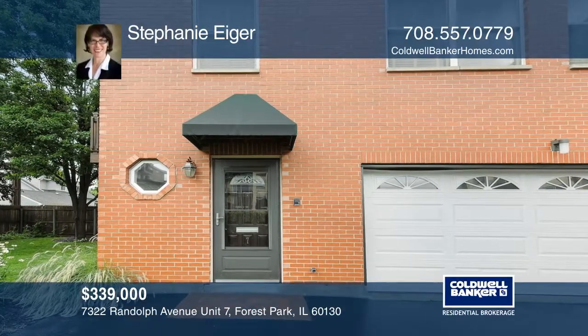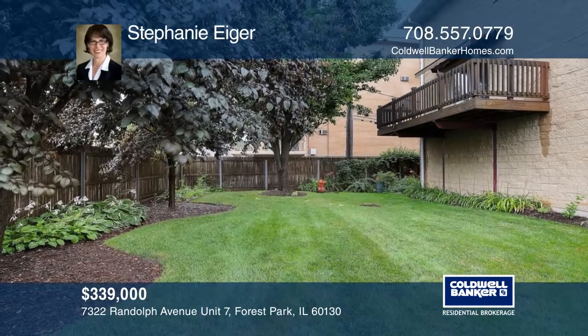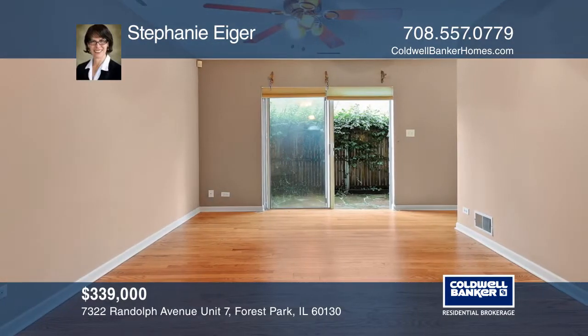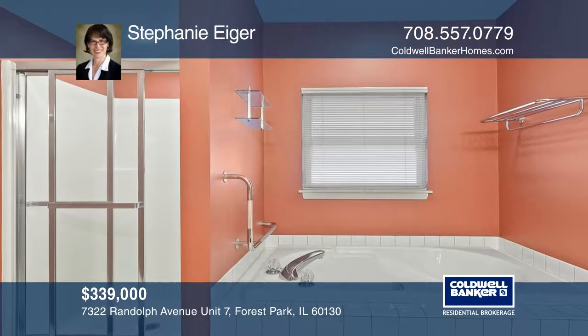This three-bedroom, two-full and two-half-baths N-Unit townhome faces the park-like yard. It has a combined living and dining room and a family room off the kitchen. All the bathrooms are en suite. It has two large decks, a patio, and an attached two-car garage.